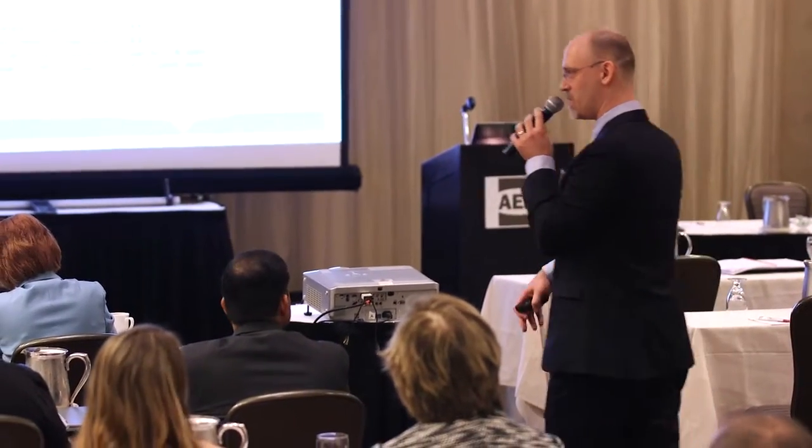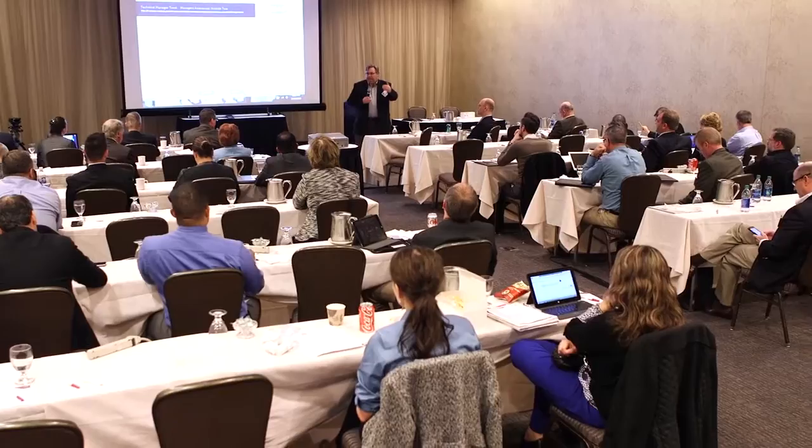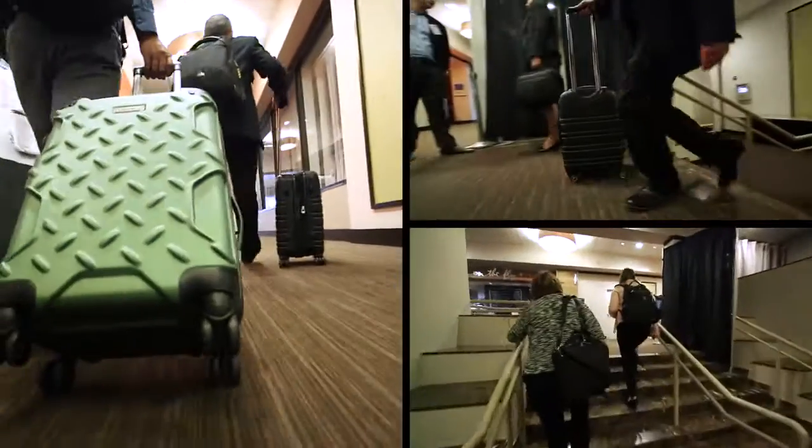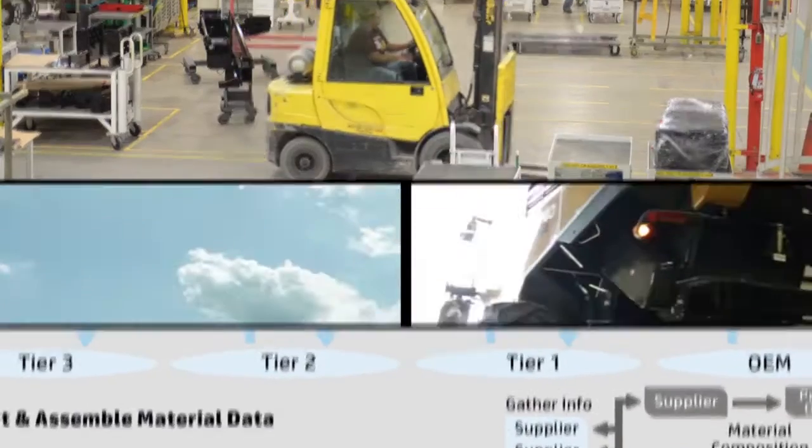When I leave here, I'm going to take all of this information with me and continue to propagate the awareness within my own company. Our organization will be very excited to know that there's a light at the end of the tunnel, that we're going to go through and come out the other way with a really clear solution.